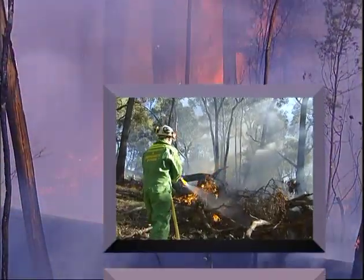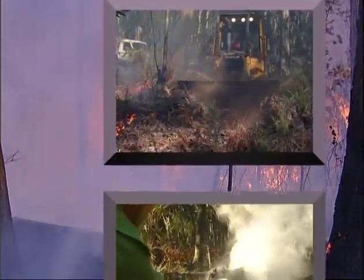On the fire line, we use water to attack the fire directly and assist with dry firefighting.